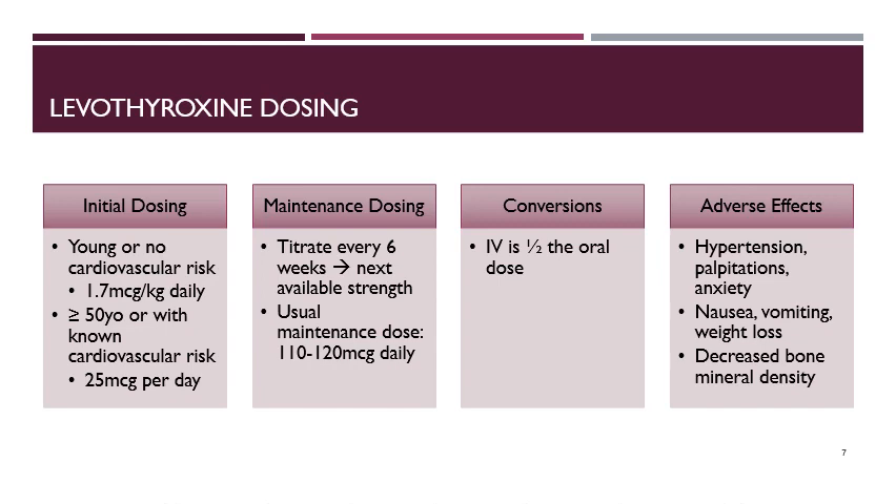Some possible adverse effects of levothyroxine include hypotension, palpitations, anxiety, nausea, vomiting, weight loss, and decreased bone mineral density. These adverse effects correlate with symptoms of hyperthyroidism, and if they occur, the patient may need a dose adjustment.